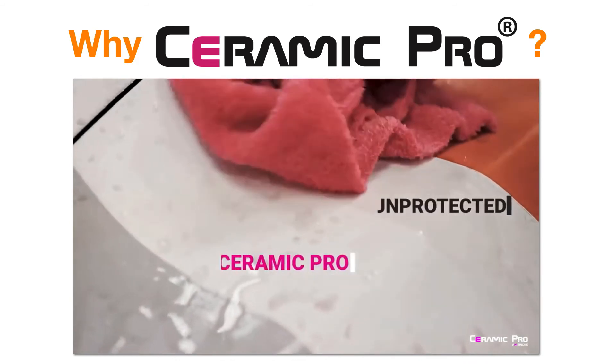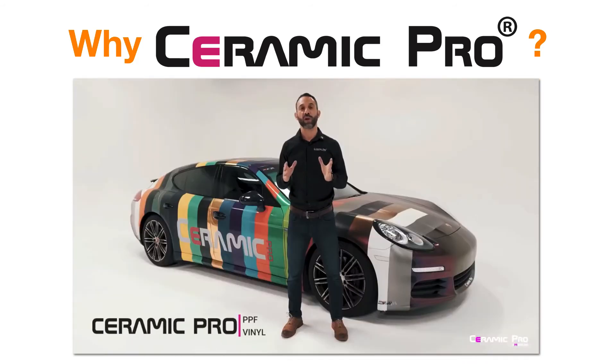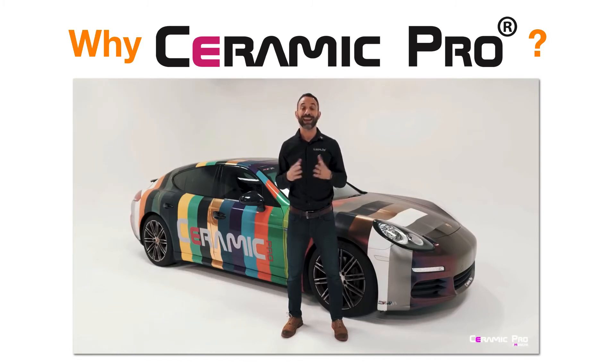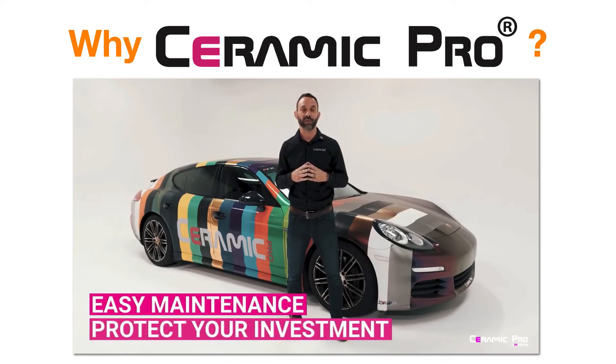Hardest Fabric. Introducing Ceramic Pro PPF and vinyl. So you just made the decision to protect your vehicle using a paint protection film or change the color using a color change vinyl, and now you're wondering how do I maintain it and how do I get the most out of my investment?